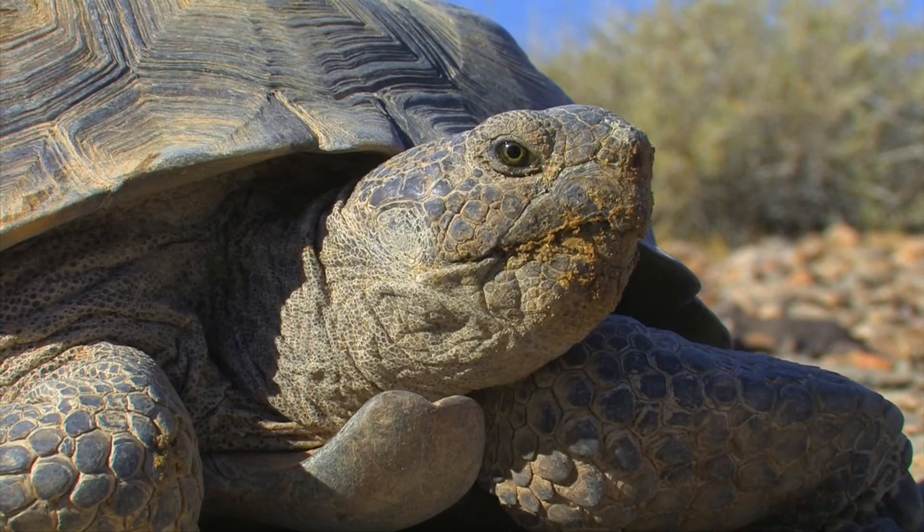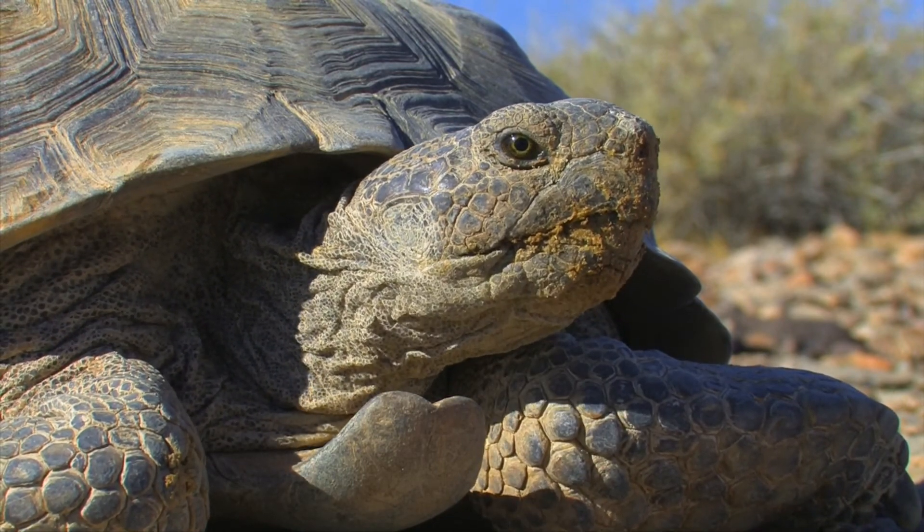This ability to store water in their bladder is one of the reasons we remind everyone that if they see a wild tortoise they should look with their eyes only and not pick them up. A tortoise's natural defense mechanism to a perceived threat is to evacuate their bladder, which is gross for you but can be potentially life threatening to the tortoise if they're unable to find a source of water to replenish their store. Desert tortoises are phenomenal desert survivors and they're one of our very favorites here at the Springs Reserve.